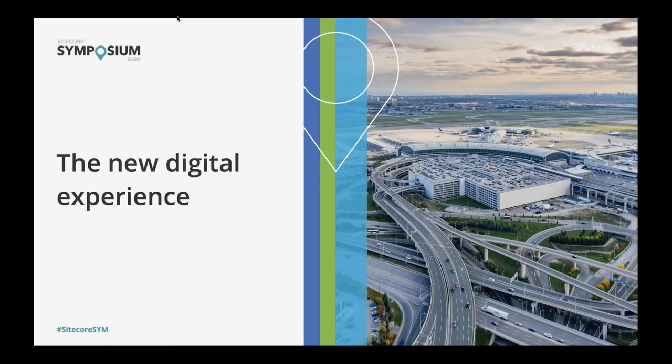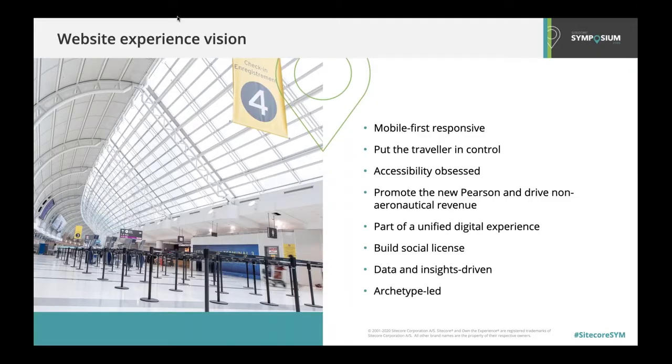This brings us to the new digital experience for torontopearson.com. Before we jump into the solution itself, these are the pillars of the vision we developed for the overall experience. These pillars complemented our earlier design principles and helped ensure our design and content decisions were made with our research findings in mind. This also created guideposts for the digital team post-launch as the website operationalized.